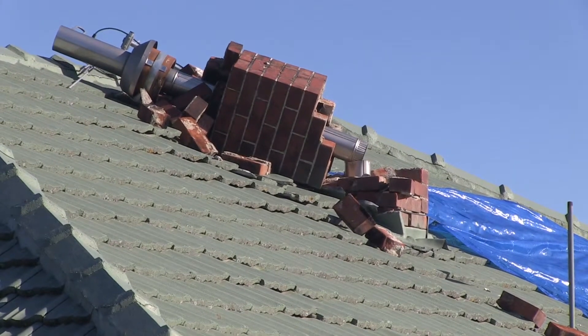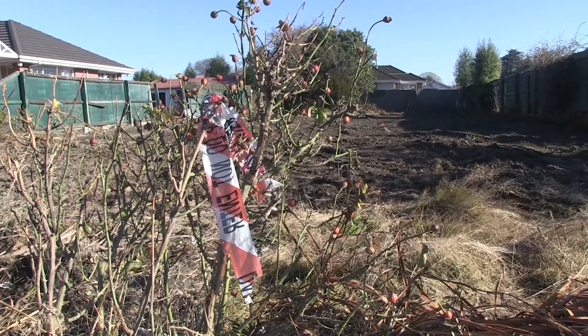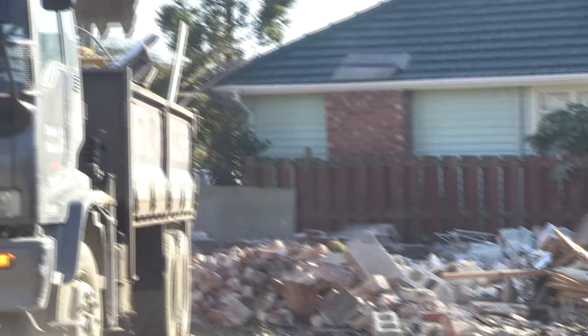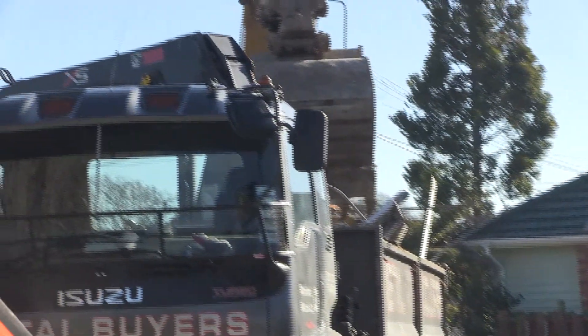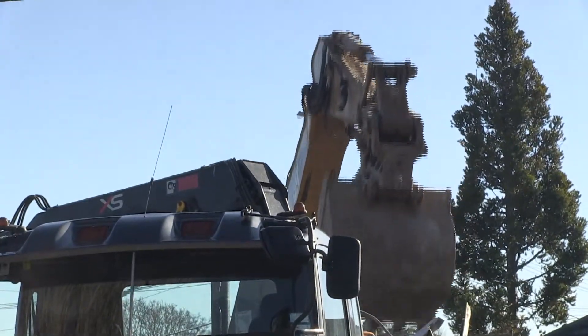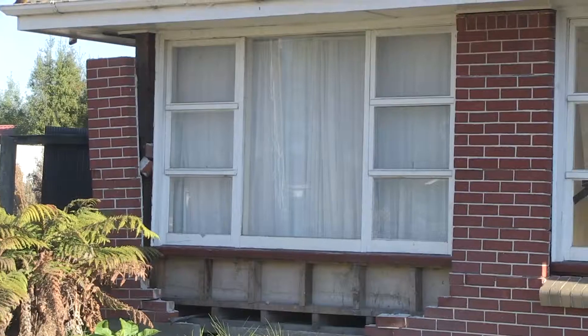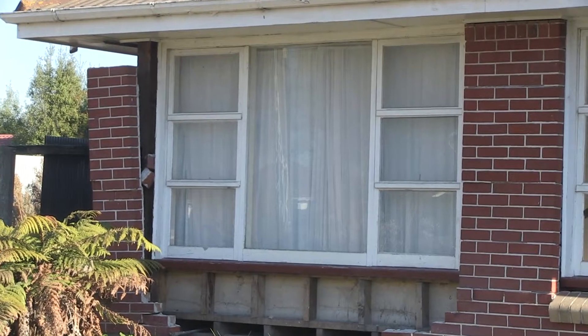Christchurch earthquakes have left tens of thousands of houses damaged and in need of rebuild and repair. But out of this disaster comes a once-in-a-generation opportunity to really improve the houses as part of that repair process. Beacon Pathway is running the Build Back Smarter project to find out how this can best be achieved with good outcomes for all.